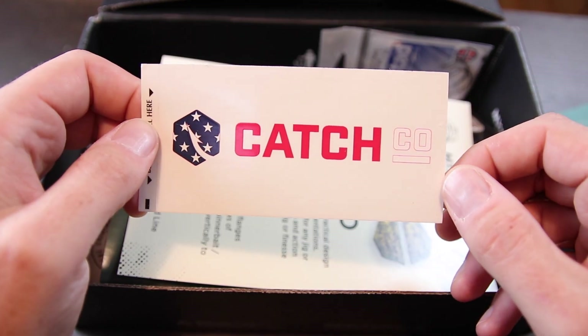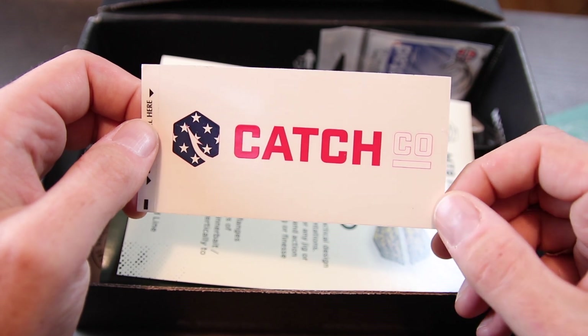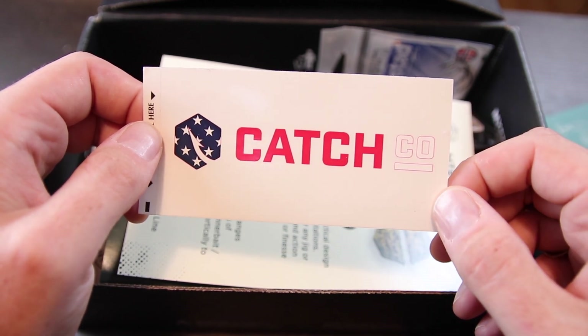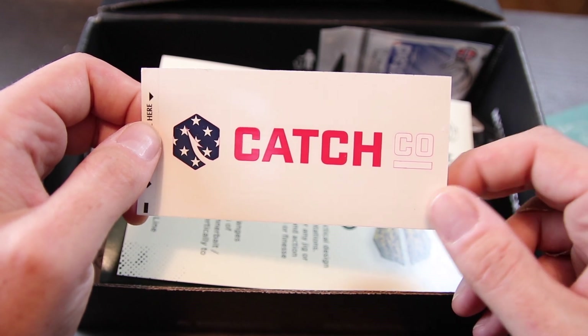Mystery Tackle Box always includes a sticker in the box. This month it's a Catchco sticker — red, white, and blue. It's going to go on a tackle box or my car somewhere. They send a sticker in every box and it's always unique. I love getting those stickers.